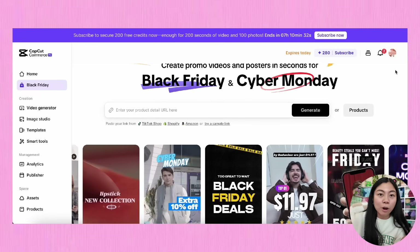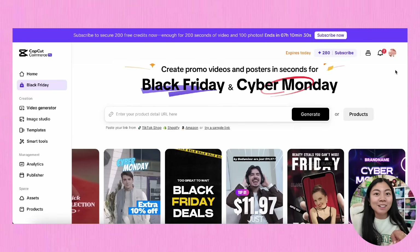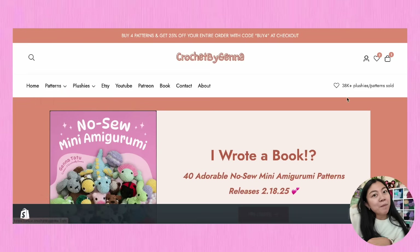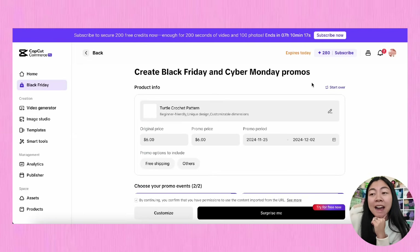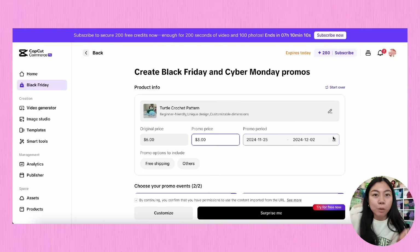I personally have been using this tool a ton lately and wanted to walk you through how to use it. Let's prep one of my products for my Black Friday sale. One of my newest and most popular patterns is my king size turtle pattern, and I want to list it at 50% off — so usually it's six dollars, it'll only be three dollars on Black Friday. First, I'm going to load up CapCut Commerce Pro on my web browser and click on the video generator tool.